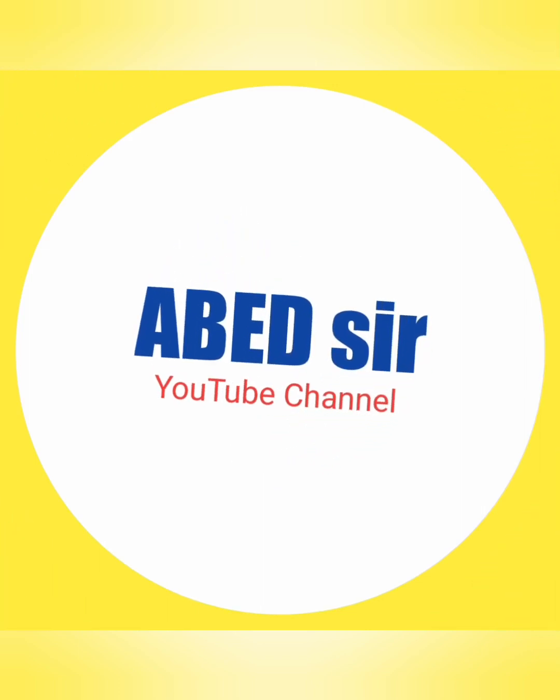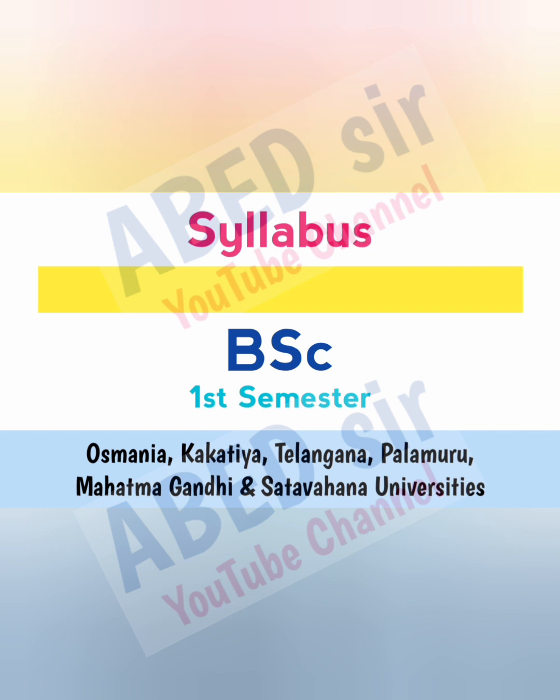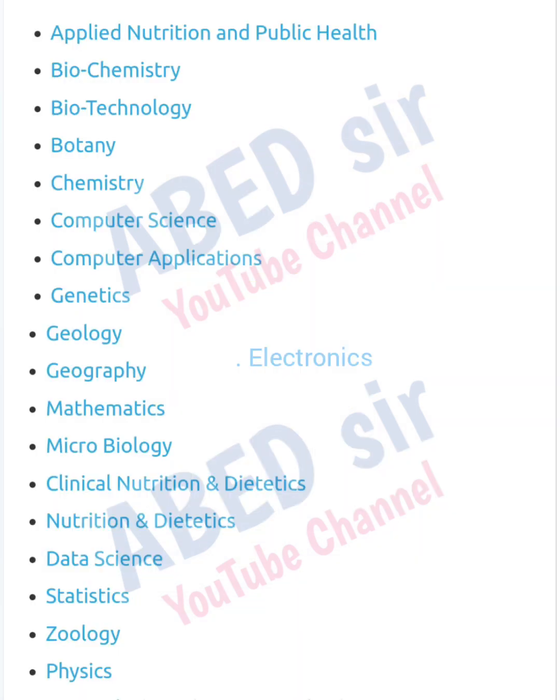Dear students, in this video, I am sharing BSc First Year First Semester syllabus of various universities in Telangana like Osmania, Kakatiya, Telangana, Palamuru, Mahatma Gandhi and Shatavahana Universities. On screen, you can see the complete subjects of BSc First Year First Semester.